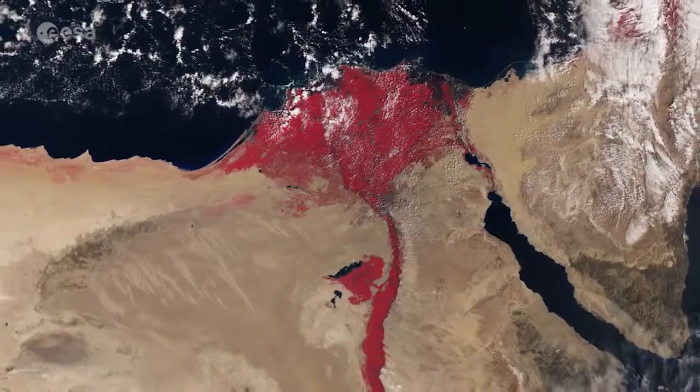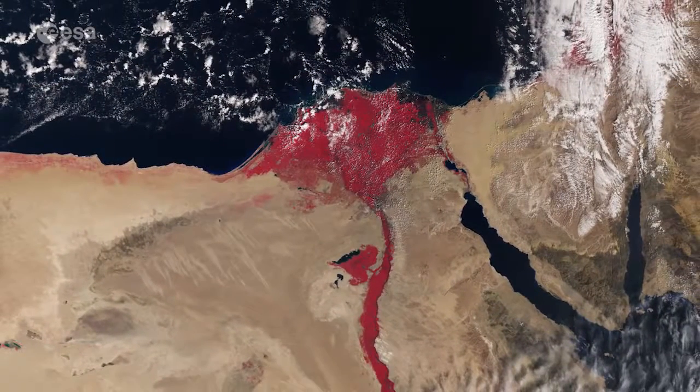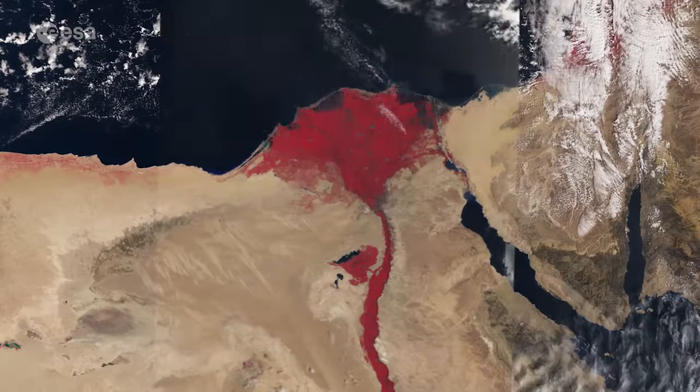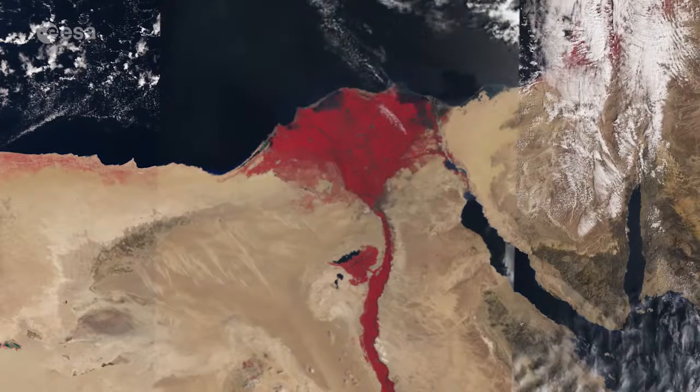Looking at the same area captured by Envisat in April 2012, it is clear how it covered a much smaller area with lower resolution. This becomes evident when overlaying the two different data sets.